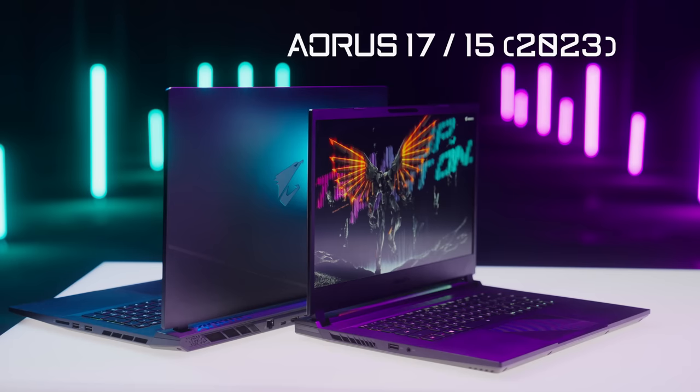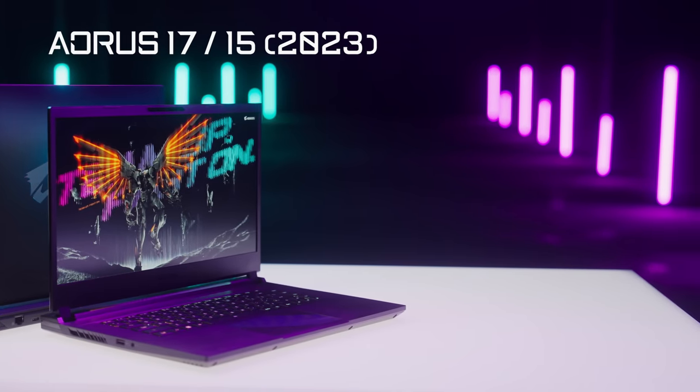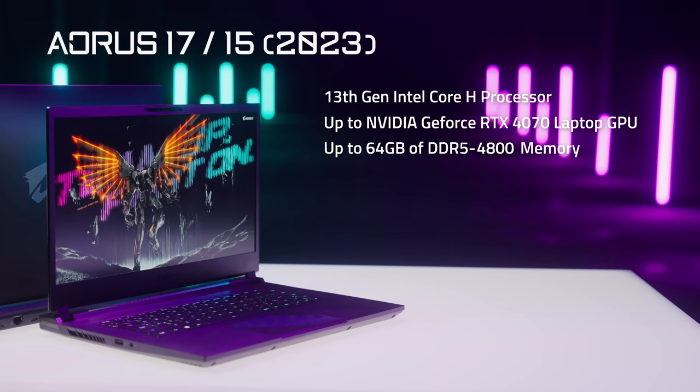There are some cutting-edge microchips and technologies packed in all the new Aorus laptops, such as the 13th-gen Intel Core H processor, up to NVIDIA GeForce RTX 4070 laptop GPU, and up to 64GB of DDR5-4800 memory.